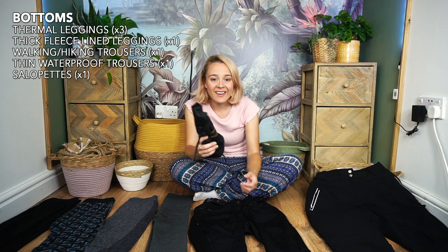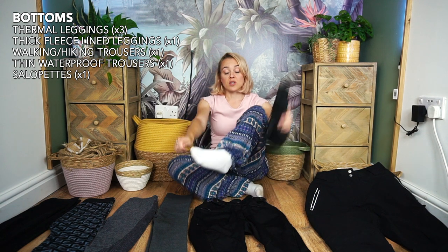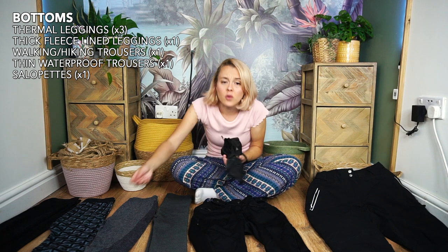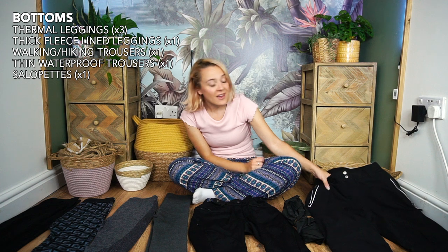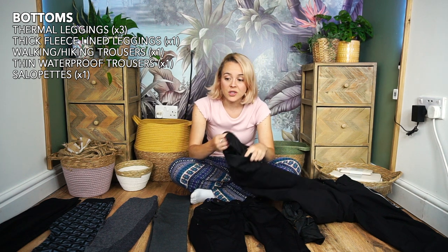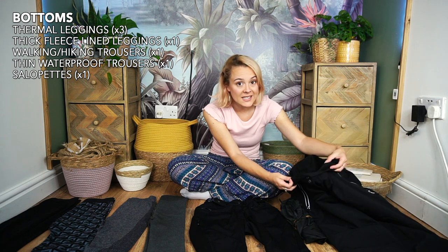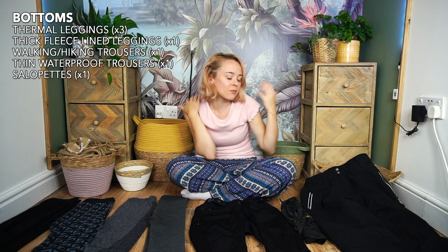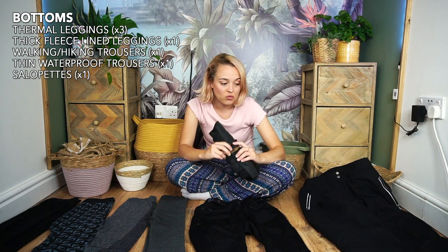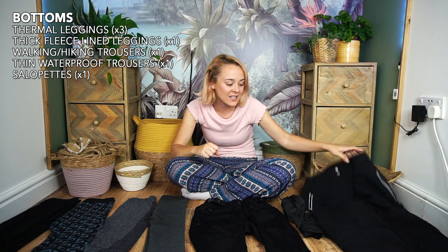Keep thin waterproof trousers in your bag at all times — get something slightly baggy so you can pull them over your boots without removing layers if it starts raining. My salopettes I only wore once, on summit night. They're very thick, fleece-lined, double-layered with waterproof inner and outer. They came with detachable braces, which I removed so nothing would irritate my back under my backpack. Roll them up with an elastic band to keep them compact.